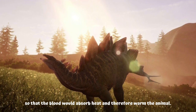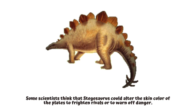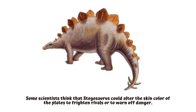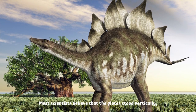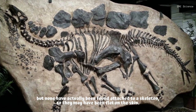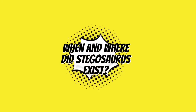Some scientists think that stegosaurus could alter the skin color of the plates to frighten rivals or to warn off danger. Most scientists believe that the plates stood vertically, but none have actually been found attached to a skeleton, so they may have been flat on the skin.